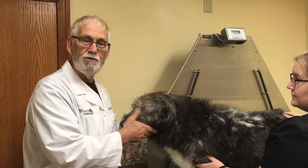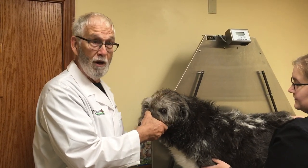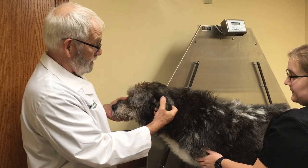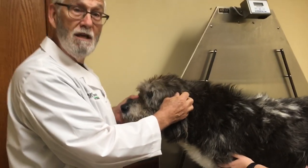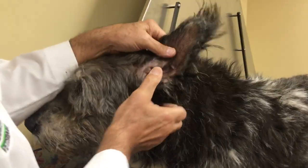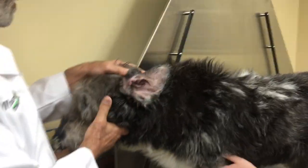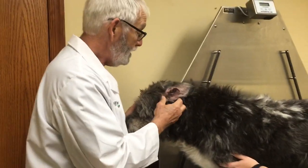The most common causes of ear infections that I see are allergies — probably the number one cause — and to some extent just the anatomy of the ear. Dogs' ears are very often floppy and hairy; no light gets in, very little air gets in, so it's a perfect area for bacteria, yeast, and other unwanted organisms to grow.